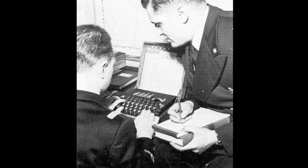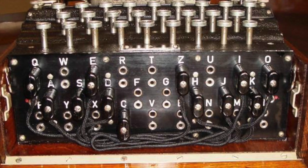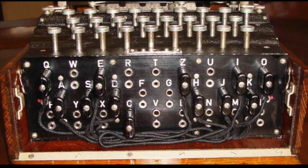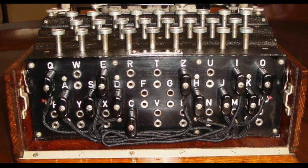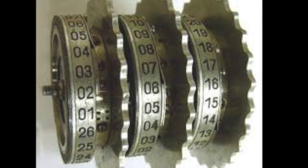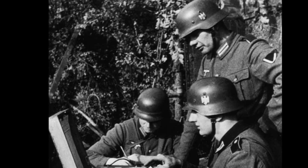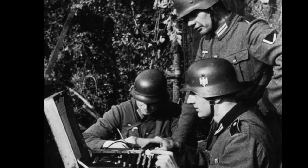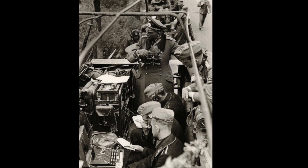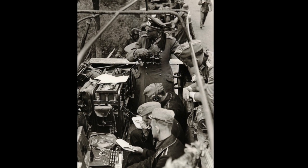In the 1930s, German code experts took the simpler version and complicated it more by adding plugs with electronic circuits. The first models were basic machines with just rotors that had to be placed in the right position in order for the message to be comprehended. The military added plug boards on the front of the machine for extra added protection. These plugs had to be placed into the right socket in order for the message to be understood.